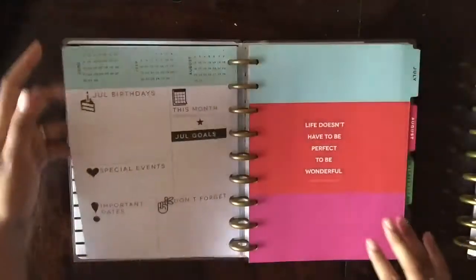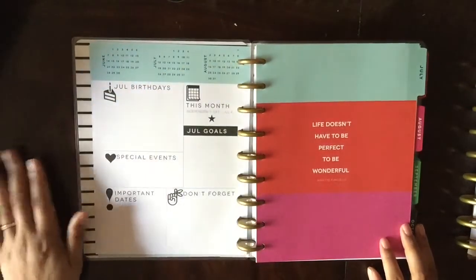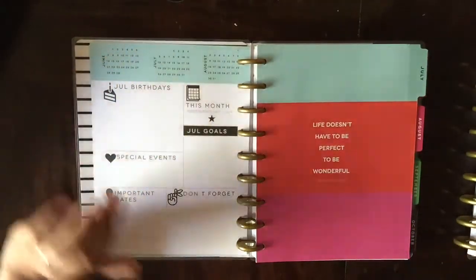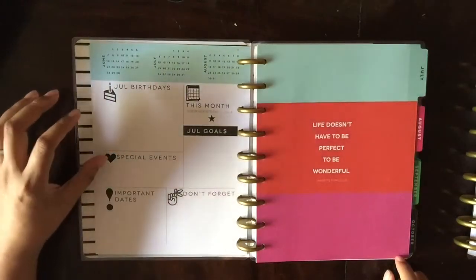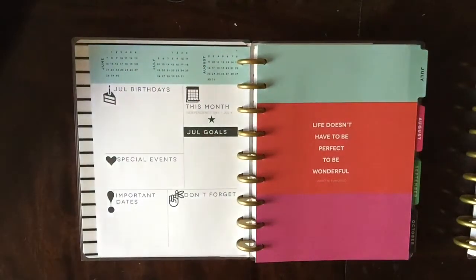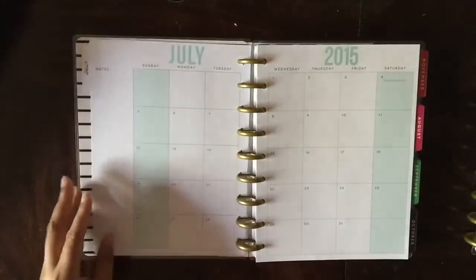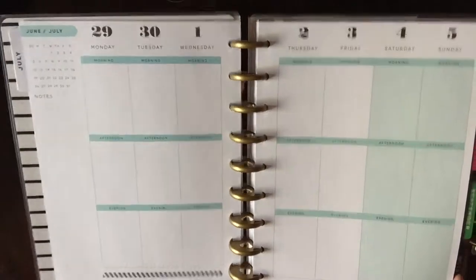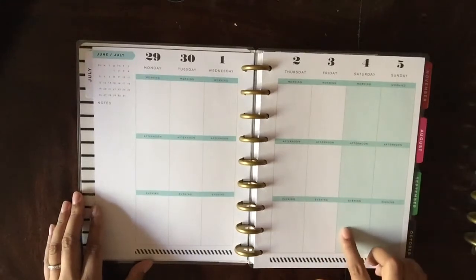The first page has a cute little foil heart and a quote, and then it goes into what I keep calling a dashboard — it's like your month at a glance. What actually initially drew me into this planner was the section for birthdays, goals, special events, important dates, and 'don't forget.' If you don't have any birthdays you can easily cover that section up. Then it goes into the monthly view and the weekly view, which really looks like the Erin Condren Life Planner. There are no gaps in the boxes, which I really like.